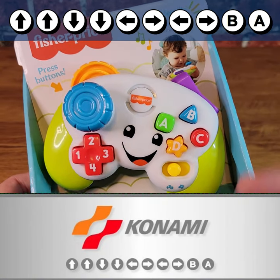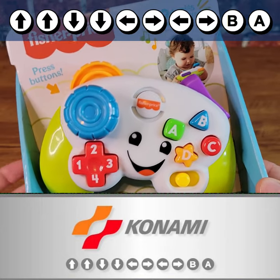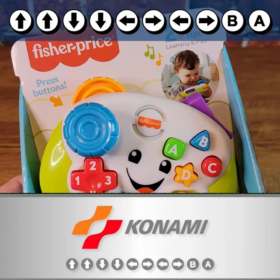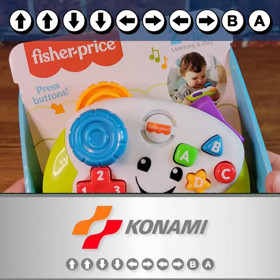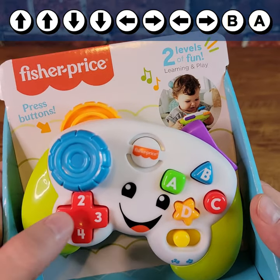I first picked up this Fisher-Price Game & Learn controller for toddlers the other day, just because I thought it was funny, and I did a quick video on it. And then I found out, through our viewers and the comments they left, that this thing has a Konami code easter egg in it. So let's find out what it is!